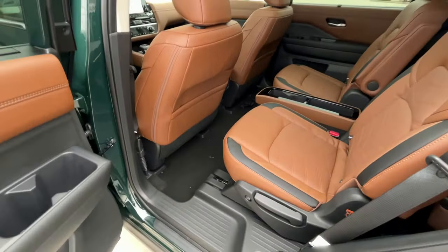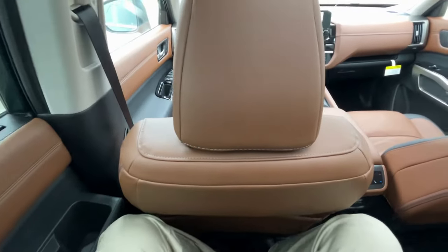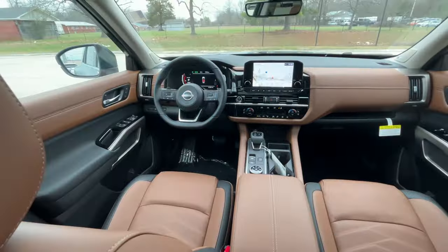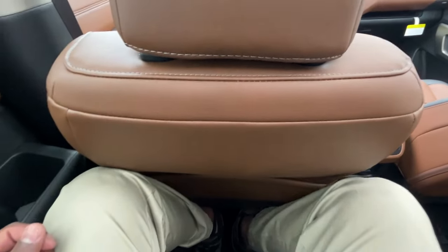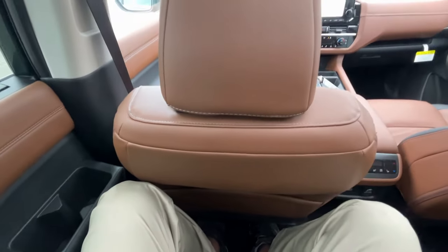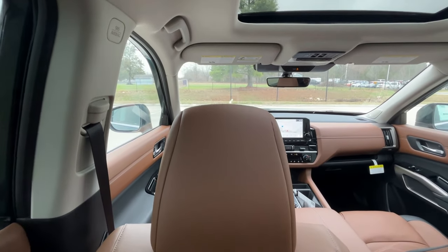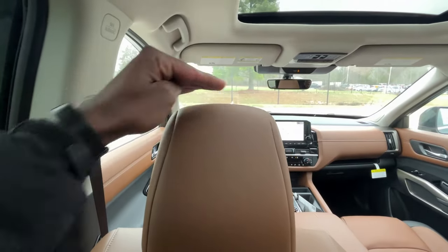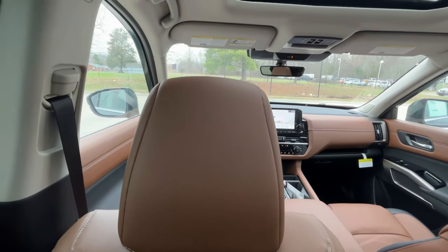I love that Chestnut interior with the black accents. I'm very impressed by the legroom — the seat in front of me is adjusted for my size at 6'3" and I can fit my feet almost all the way underneath the seat. I'm sitting up pretty high — this is eye level for me — and I still have about an inch of headroom.